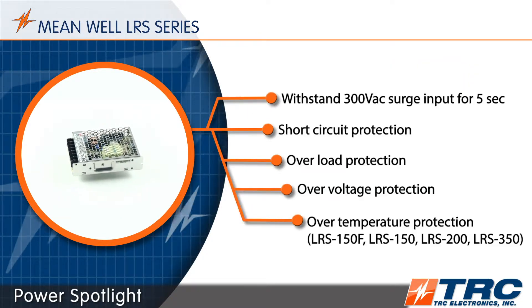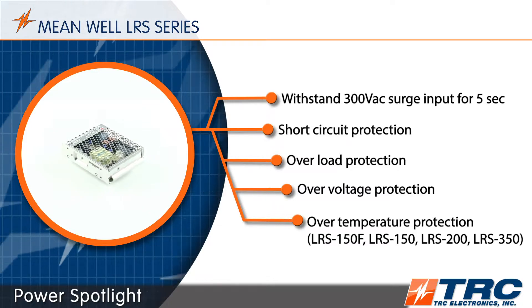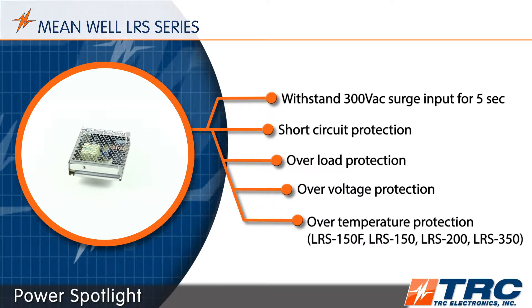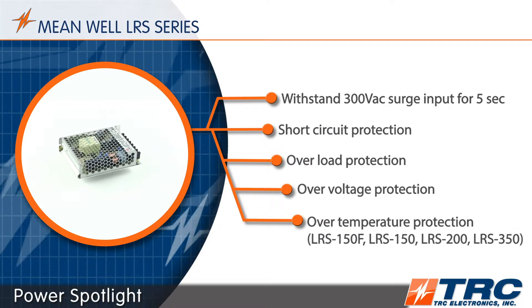These single output power supplies can withstand a surge input of 300 volts AC for 5 seconds. The LRS power supplies are also equipped with a number of standard protections that help extend the life of the entire system during common fault conditions.